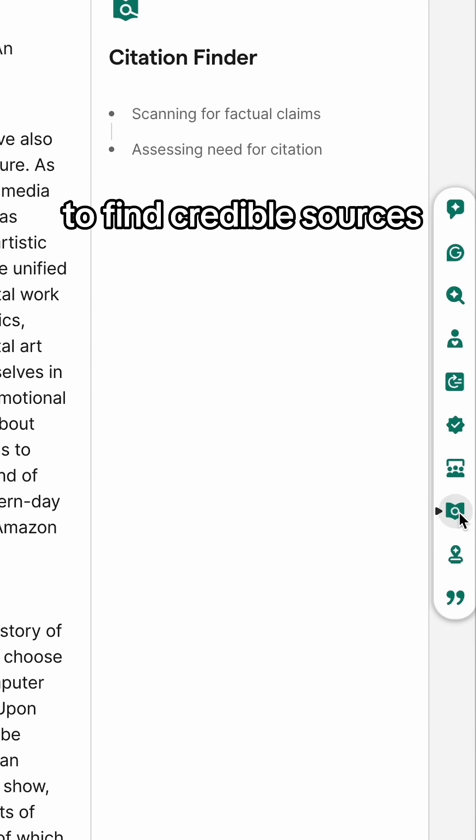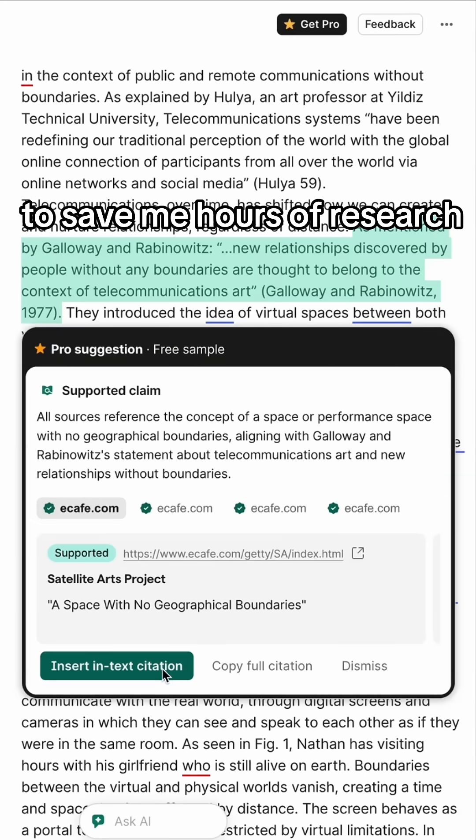And when I'm struggling to find credible sources to back up my research papers, I use their citation finder to save me hours of research.